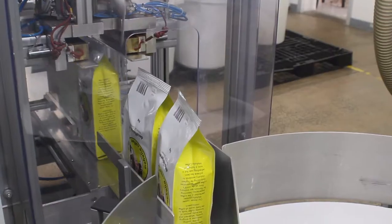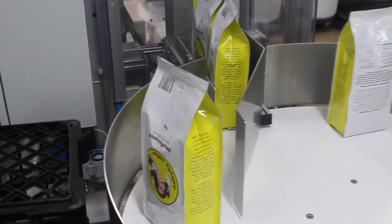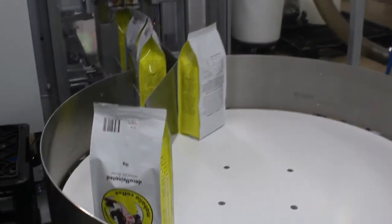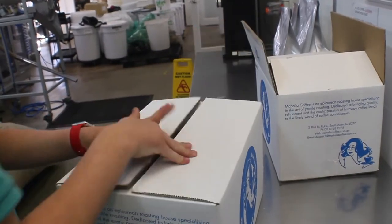Now you just do this, and as you can see, it's all done automatically — it's brilliant. After this, the coffee will be taken off a rotating belt, put into boxes, taped up, and then shipped off to other cafes.